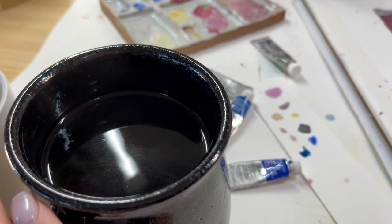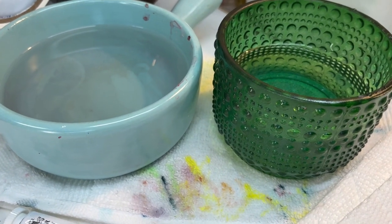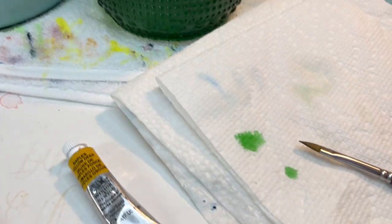We keep the coffee over here and the paint water over here — we might be okay.